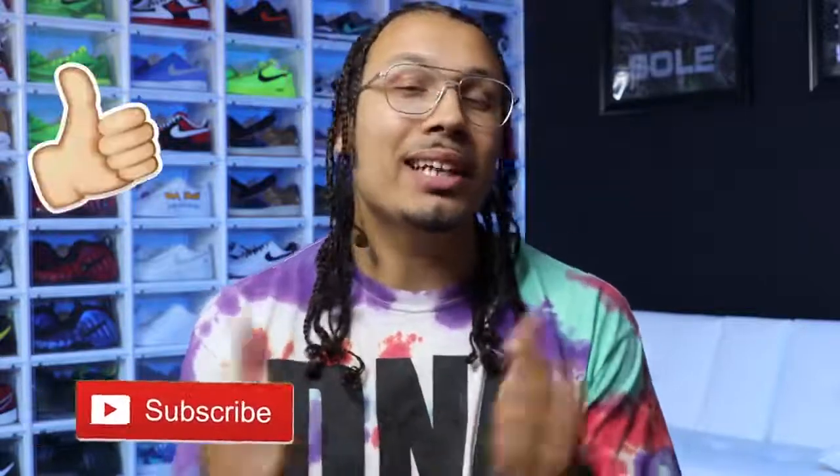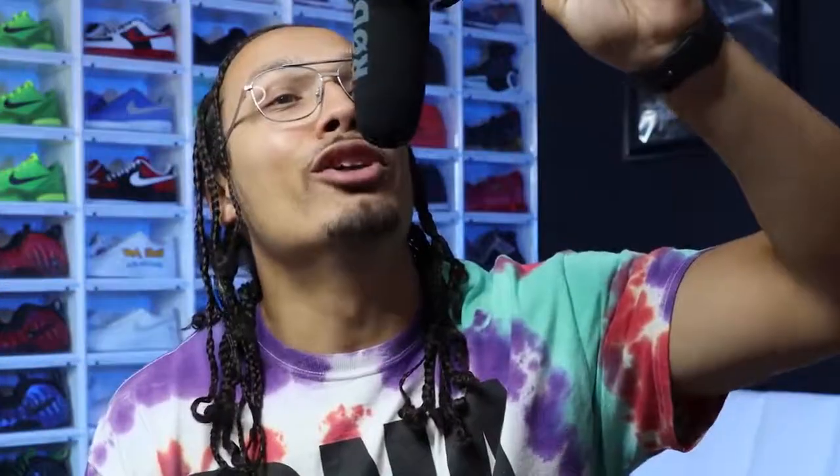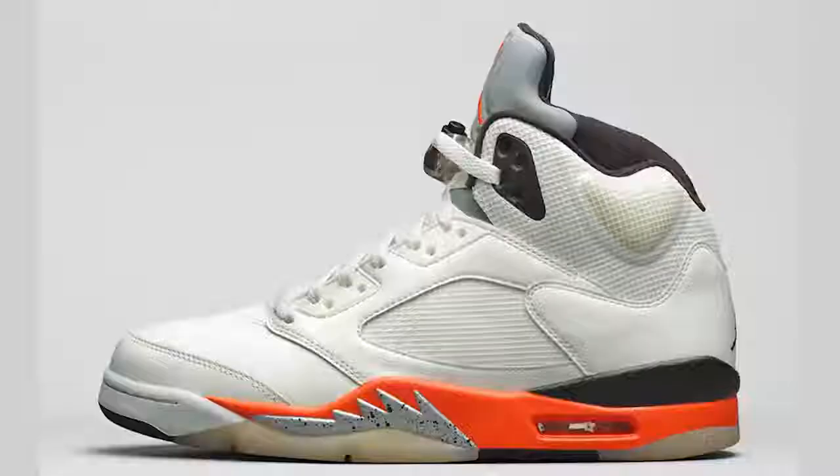Welcome back to the channel. My name is DJ and this is the DNA Show. If you haven't already, make sure you hit that subscribe button, don't forget to hit the bell notification, and hit that like button because that helps the algorithm. This is also the first official video in the new room and I am so excited about the backdrop.